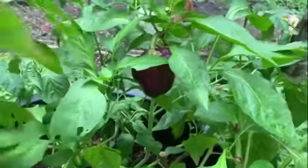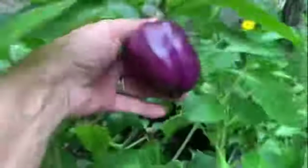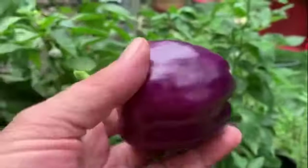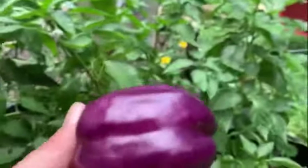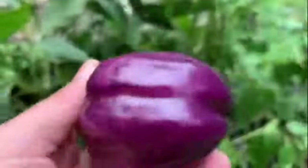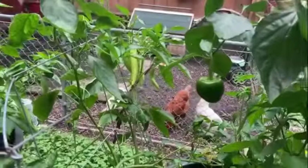I just found one of my purple peppers. Is that not beautiful? That is so beautiful. That's going to go in a pasta salad — that is what I'm going to do with that one. And all those banana peppers!